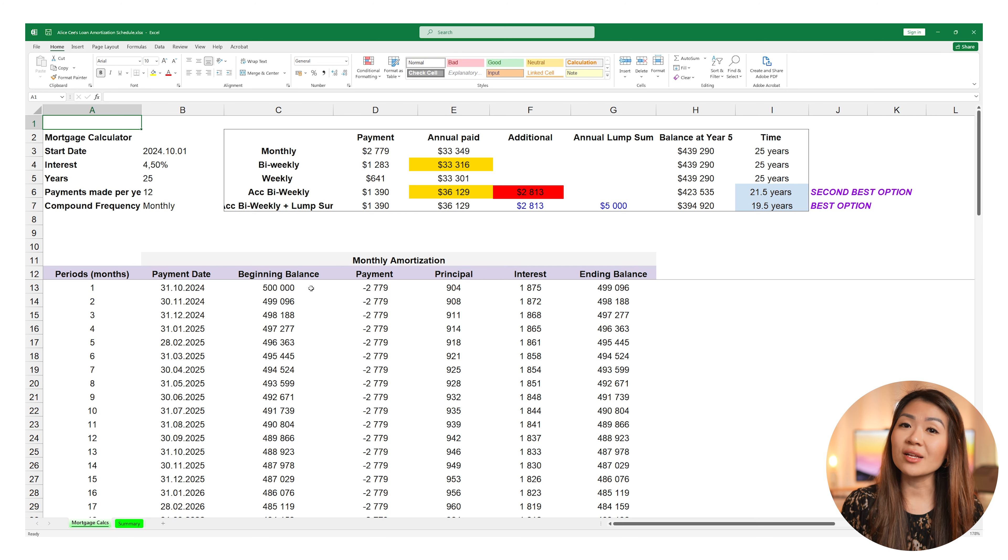When you look at a 25-year time horizon with the same accelerated bi-weekly payments being made, you will be able to pay this mortgage from 25 years down to 21.5 years — about three and a half years faster with bi-weekly accelerated payments.